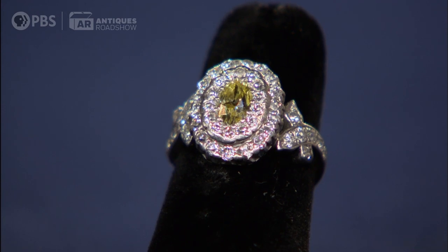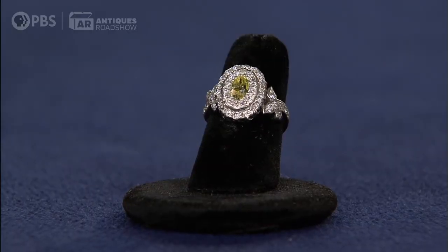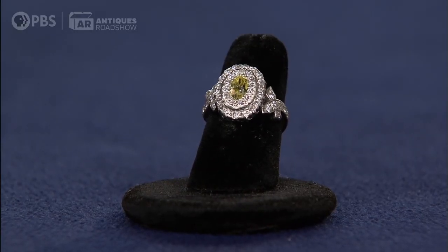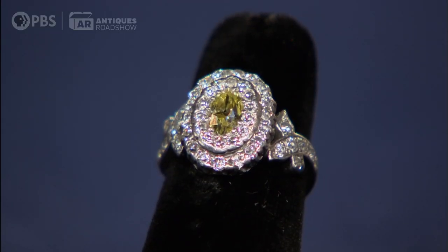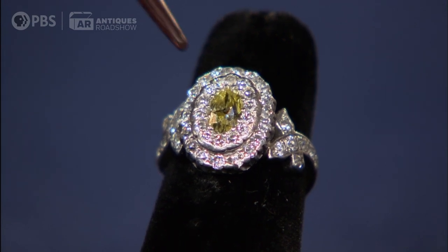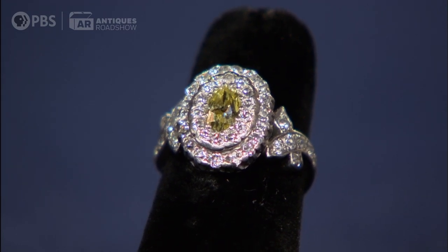Has it been worn in your family? My mother wore it quite a bit, but I have it in the safety deposit box now. A canary is a term that we really don't use in the jewelry world as much as we used to. I would say that this is more of a fancy, intense yellow color diamond. Basically, that's the saturation of the diamond — the amount of yellow saturation determines its value.